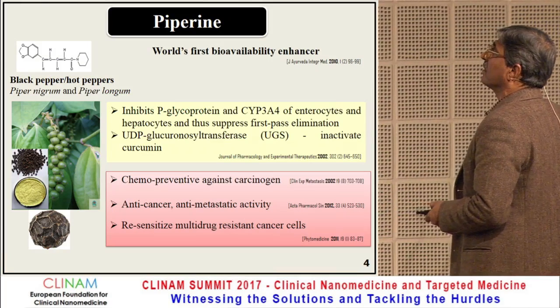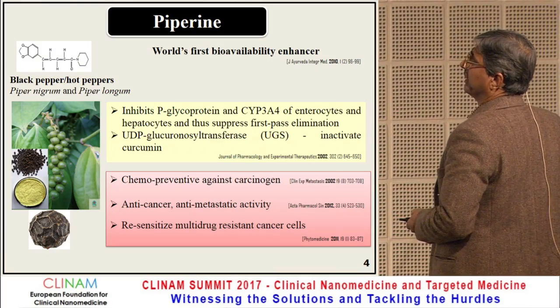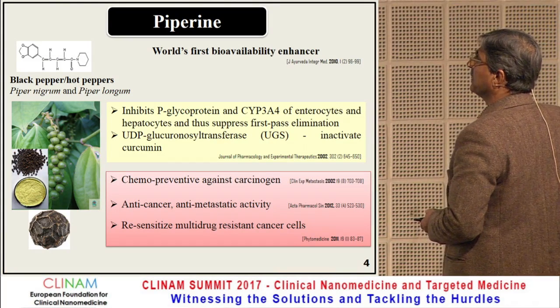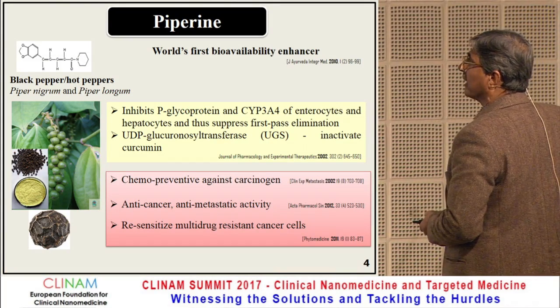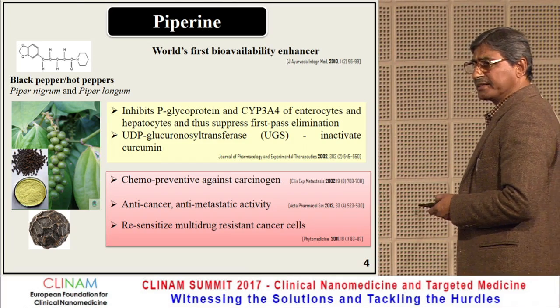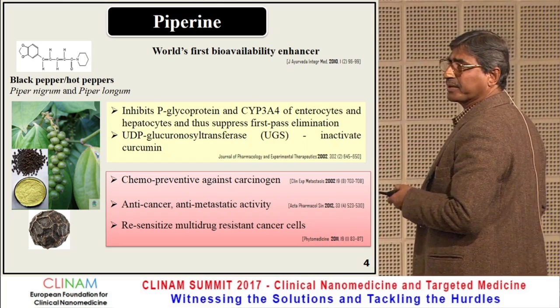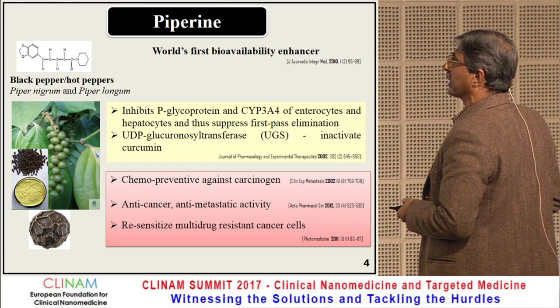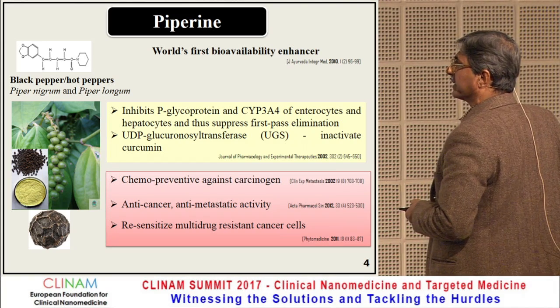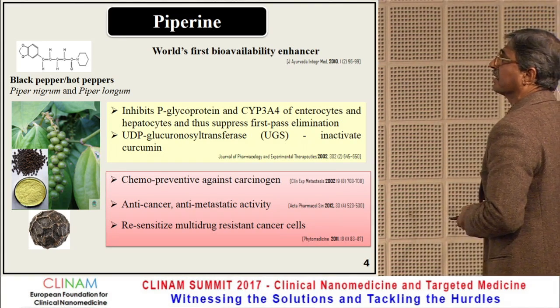Piperine is the world's first bioavailability enhancer. It inhibits P-glycoprotein, cytochrome P450 3A4, and related enzymes — the proteins involved in rapid elimination of drugs — and as a result, bioavailability is significantly increased. Besides this, piperine has chemopreventive, anti-cancer, and anti-metastatic activity, and can resensitize multi-drug-resistant cancer cells.